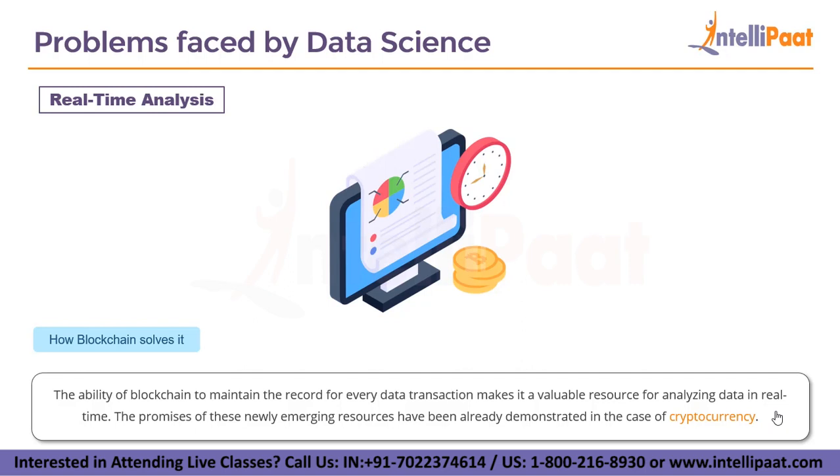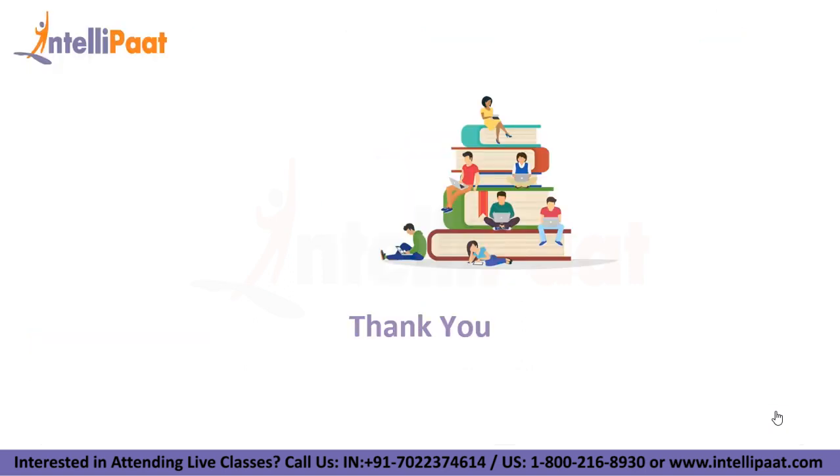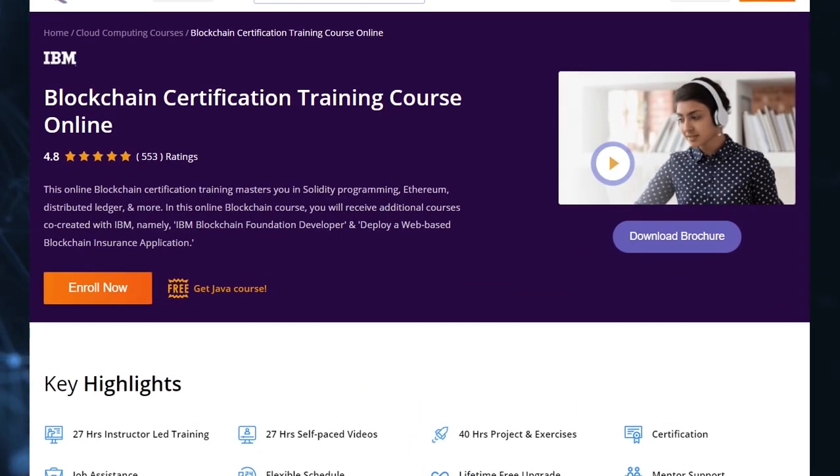Thank you for watching till the end. Just a quick note: Intellipad provides blockchain certification training mentored by industry experts — the course link is given in the description below.